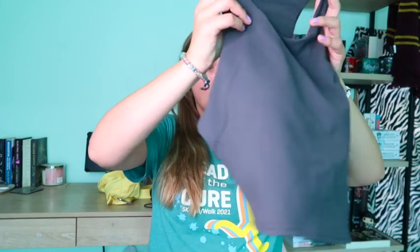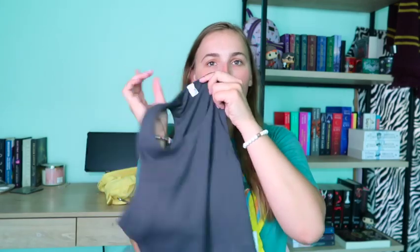The last item from this package is the Invigorate Train Tank in a size 10. I tried it on and I love it — it feels so comfortable and nice. I'm pretty much a size 8 in long sleeves and t-shirts, but in tank tops and sports bras I'm a 10. This one is in the gray color, and I think it's really cute. Cannot wait to wear it.